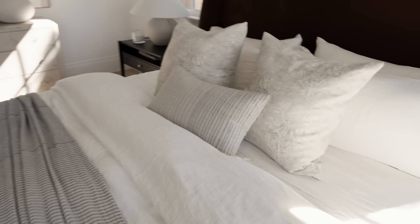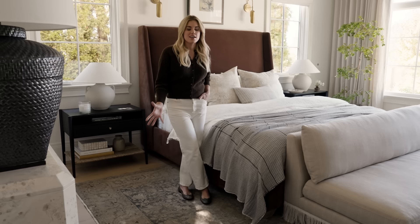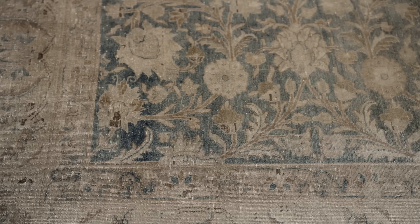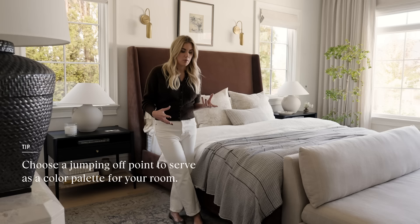This rug was the first piece I purchased for the room. I'm always on the hunt for beautiful vintage pieces and antiques, and sometimes I just come across one that I can't get out of my head — and this rug was one of them. The pattern and the color palette with the deep blues, the olive greens, and hints of this peachy rust color is so unusual, and it was the perfect size for our bedroom. It really became the jumping-off point for the new color palette in the space.